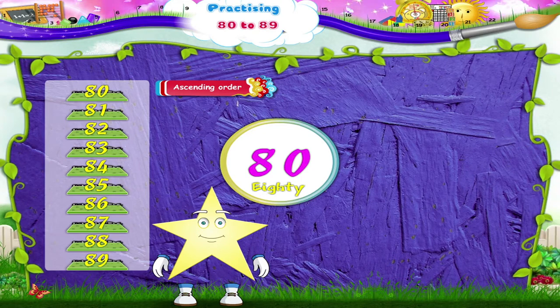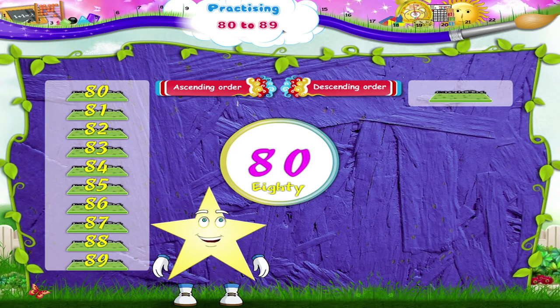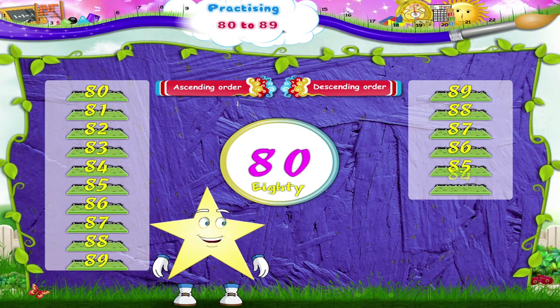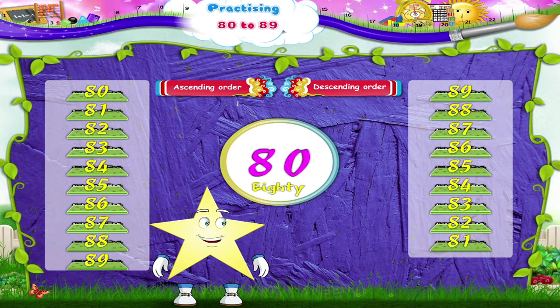Shall we count the same numbers in the descending order, Starry, from the biggest to the smallest? Let's begin. 89, 88, 87, 86, 85, 84, 83, 82, 81 and 80.